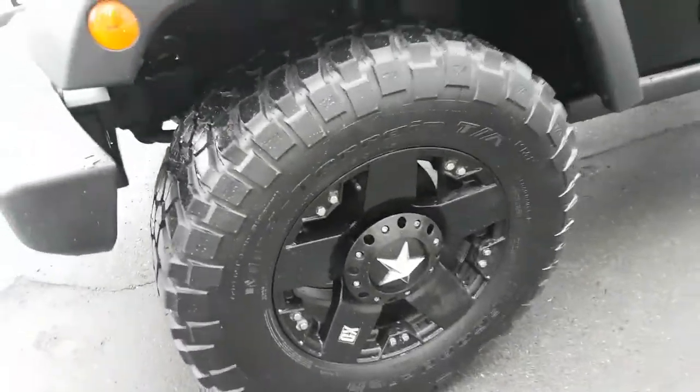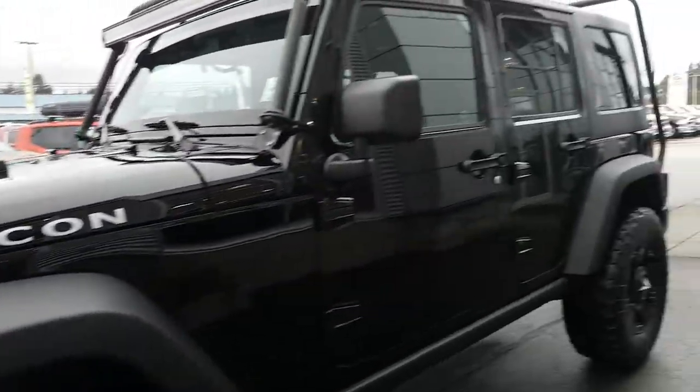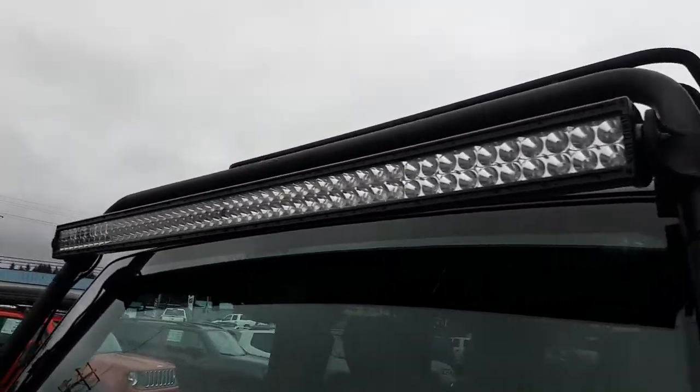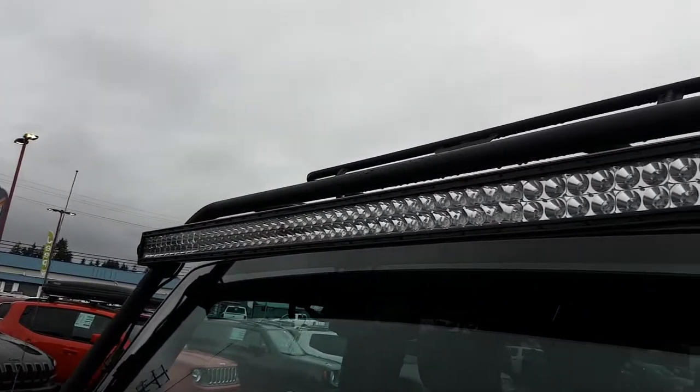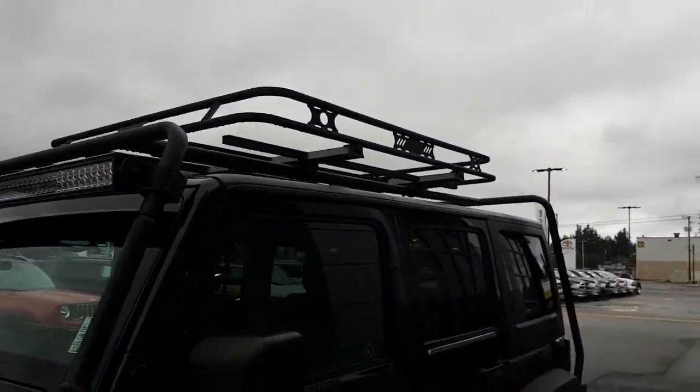Rockstar wheels, mud terrain tires, full LED light bar, winch across the front, and a cargo rack on the top.